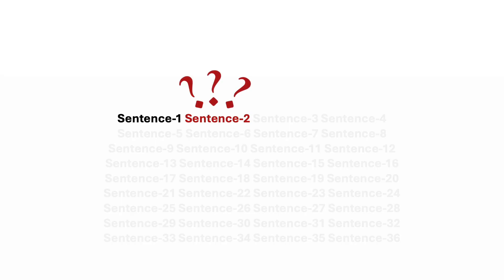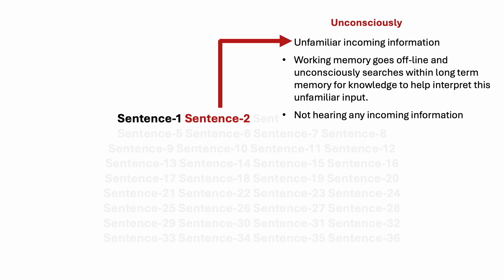When we hear information which is already familiar, we can be attentive to it and easily understand it. But if the incoming information is unfamiliar, our brain goes offline and searches within long-term memory for knowledge that can help it make sense of this new unfamiliar information. And while working memory is offline and searching within long-term memory, it is not hearing any incoming information.